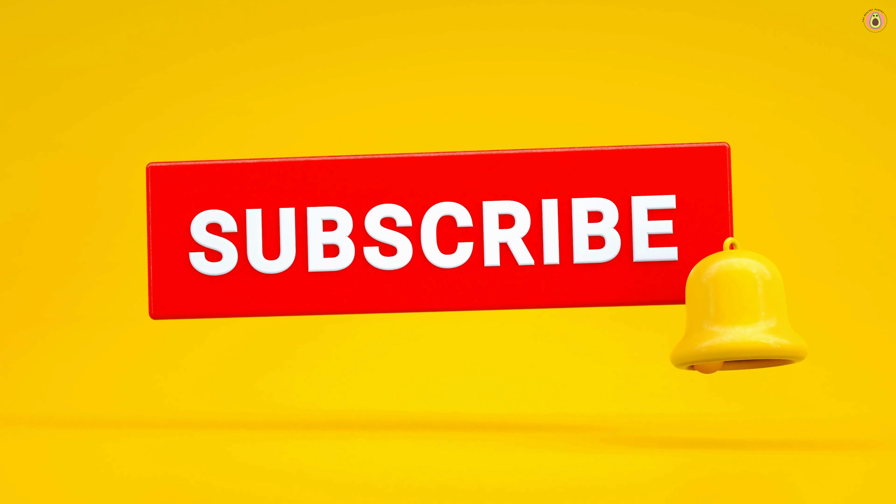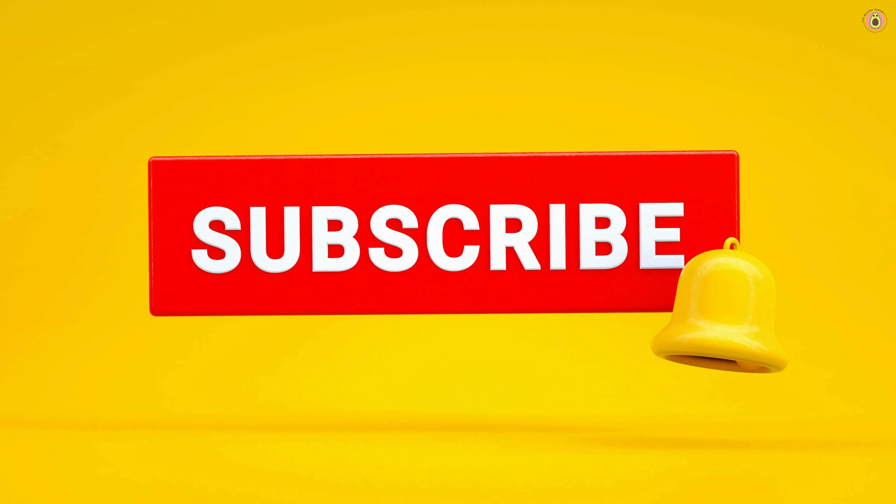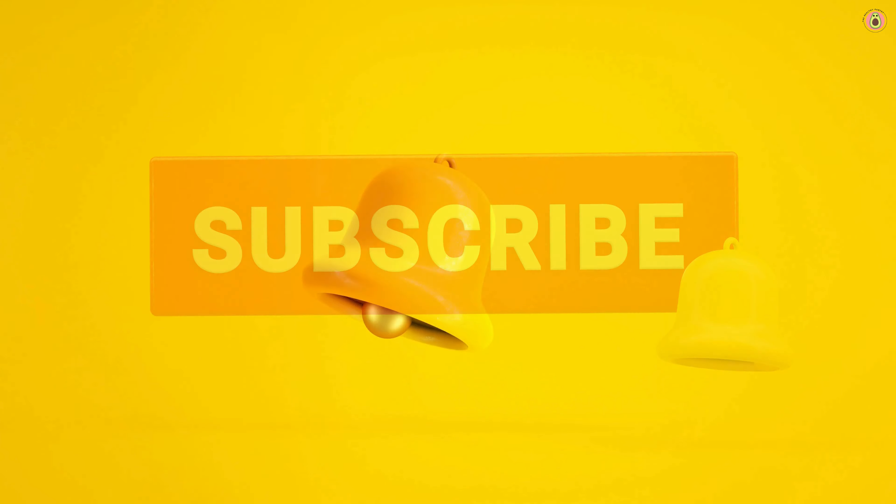Don't forget to hit that subscribe button and ring the notification bell so you never miss out on our latest health tips and wellness videos. Let's get started.